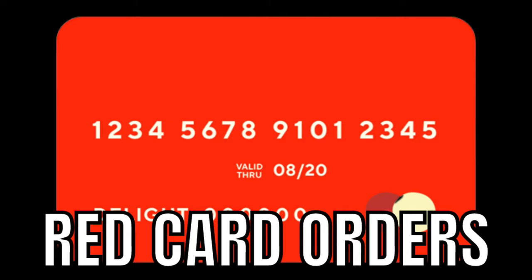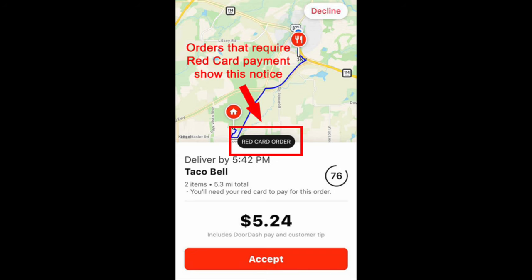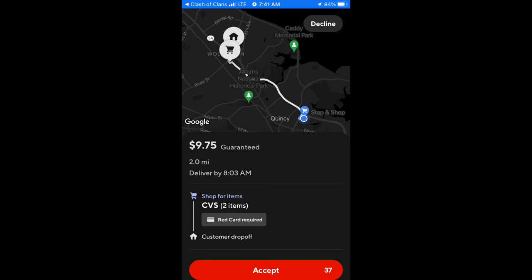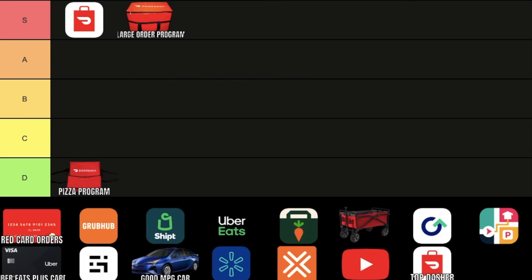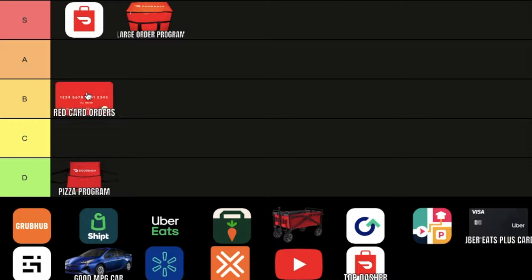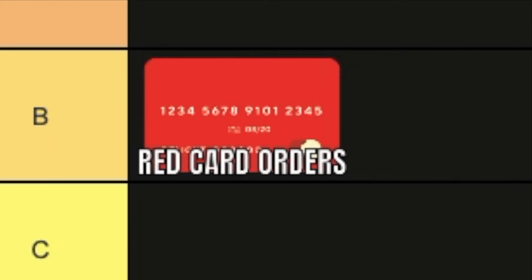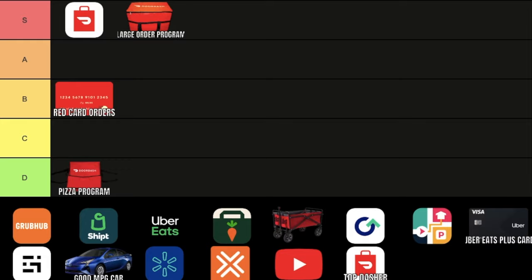DoorDash Red Card Orders. You used to have to use these to order food at Wendy's, Taco Bell, and some other fast food restaurants, but nowadays they're used mainly for CVS, Walgreens, and some shopping grocery orders. These are pretty decent — definitely not amazing — but we put it into the B tier category. You get them when you sign up for DoorDash in the first place, so you probably have this unless you messed up your mail-in delivery address.